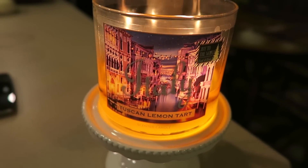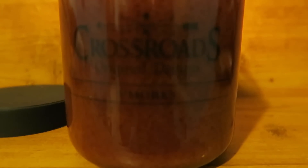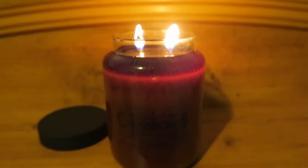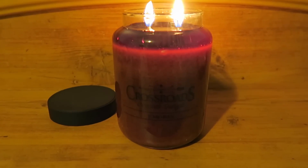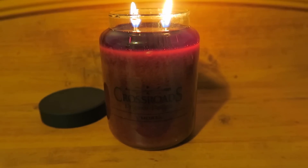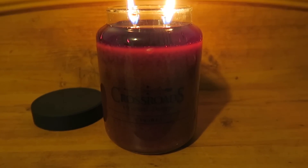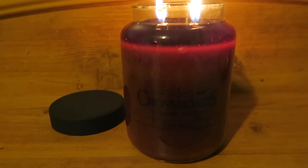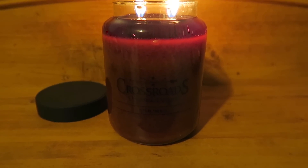I almost forgot — Crossroads S'mores. It's pulling out really good; the flames are nice. There's a mushroom top on there I'll probably have to trim off. I just lit this a few hours back and it's already throwing really well. I've had this candle before — I think the winter before last — and it's really good. It's a nice chocolate smell with a marshmallow note and a slight hint of graham cracker, but mostly I get chocolate with a little marshmallow. It's really yummy.